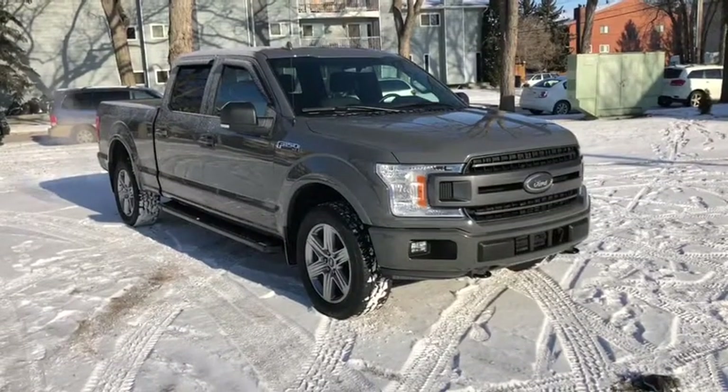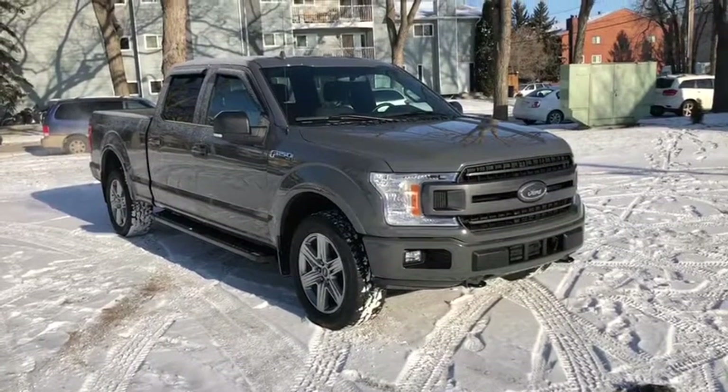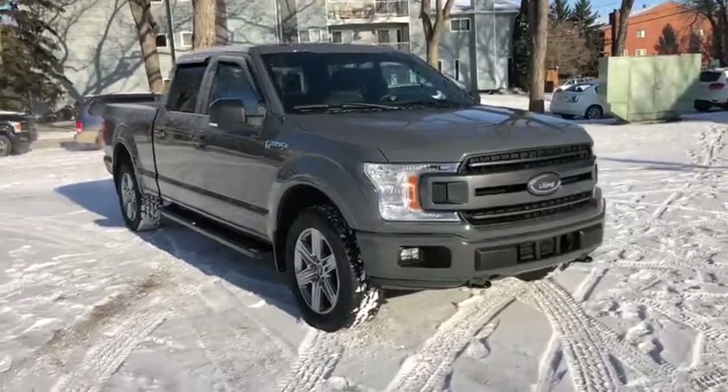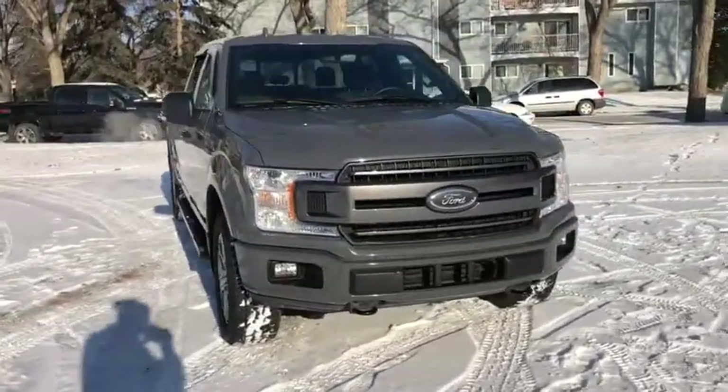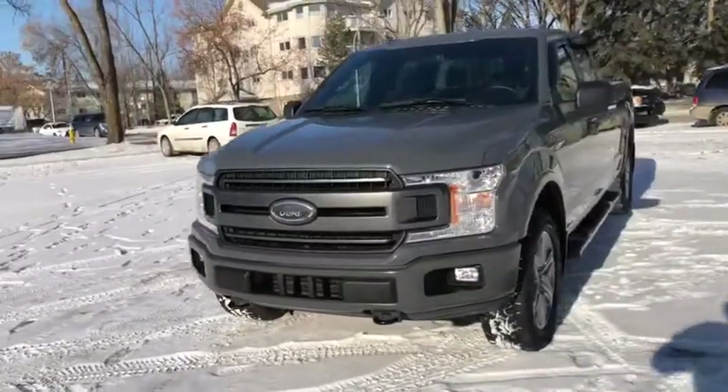Hey, it's Lindsay again at Waterloo Ford Lincoln. Today I'm showing you this pre-owned 2018 Ford F-150 XLT in grey. This F-150 has the 3.5 litre V6 EcoBoost engine with automatic transmission and four-wheel drive.